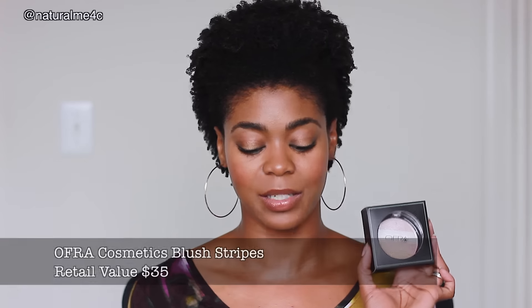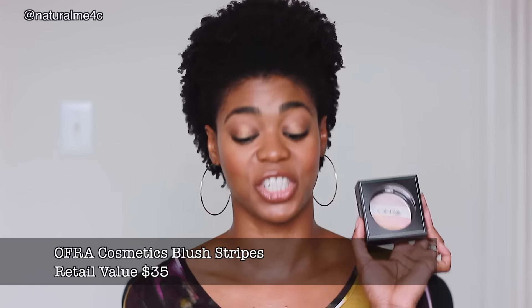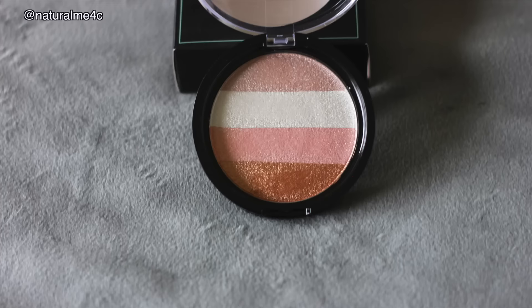Item number two is from Ophir Cosmetics and this is called the Blush Stripes. This retails for $35. So we've had a $20 item and a $35 item — it's already over the value of the box, so that's awesome. The card says 'create a high cheekbone look with a natural pink glow every woman wants.' You can also try this out as a four-color eyeshadow palette. The colors in here definitely complement deeper skin tones, so that is awesome.